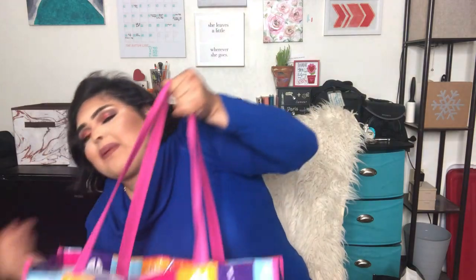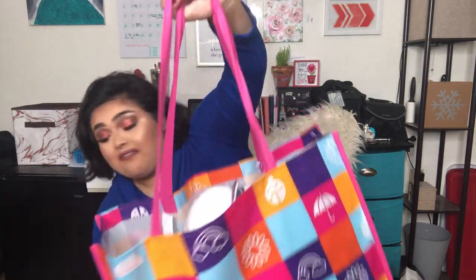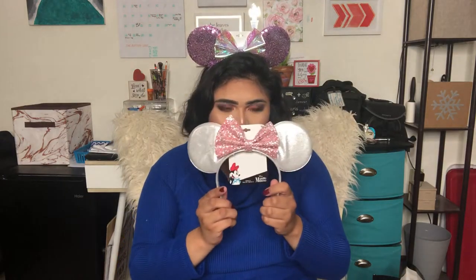Moving on to the next bag — this is another cute bag I got from Gordman's. First I got these two Mickey Mouse ears. I guess you could say I'm collecting them — I don't know why, I just think they're super cute and they match my personality. I got these purple ones and then a silver pair.